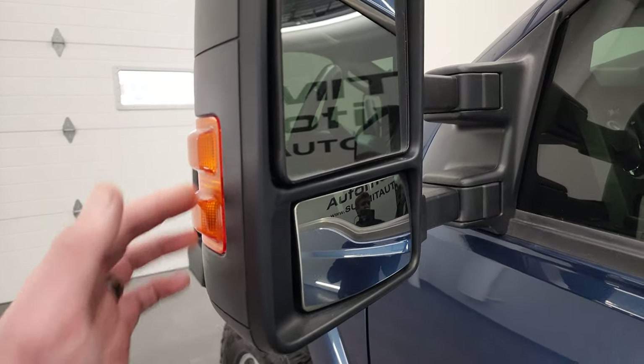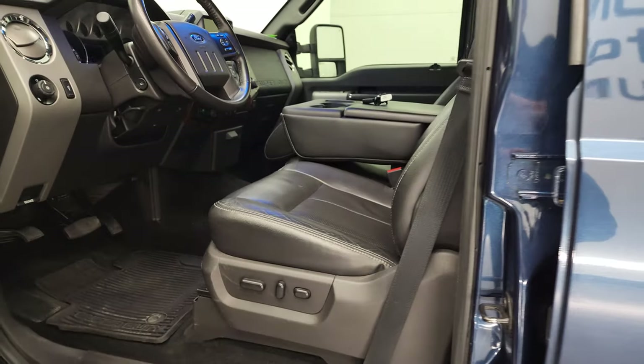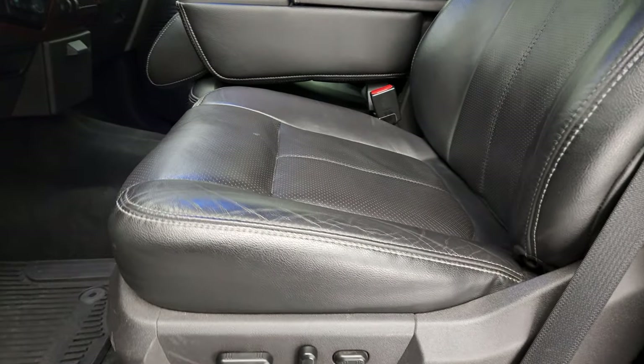It has a heated mirror with built-in directional signals. They power fold in and they power telescope out — I'll show you how that works in just a second. Inside, the Lariat package gives you the black leather interior.